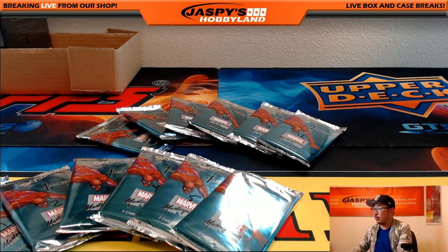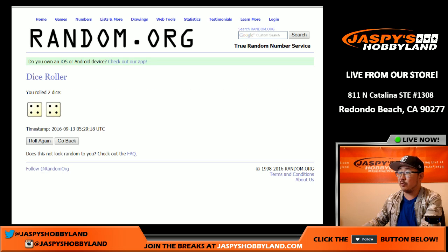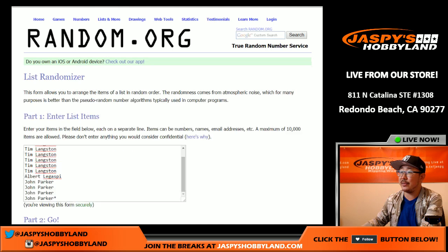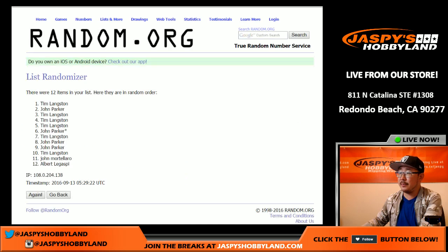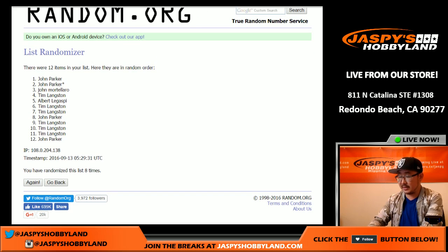Now let's go back to that random.org screen with all the names. Let's roll the dice and see how many times we have to randomize that list. Eight — four and a four, eight the hard way. We randomize it eight times and there we go, that's the list.